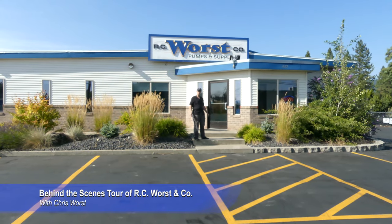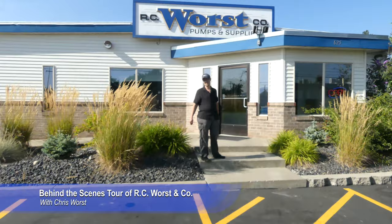Hey guys, Chris with RC Wurst here. Welcome back to another great video. Today we're going to take you on the inside and show you what we've got going on inside RC Wurst with a quick little tour. I figured it'd be kind of nice for some of you folks who've been following us for a long time to see what it looks like around here. So let's get going.